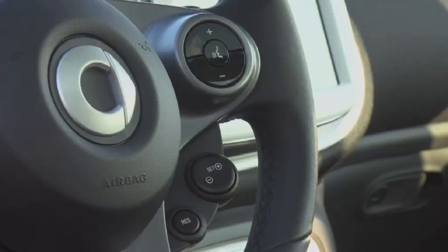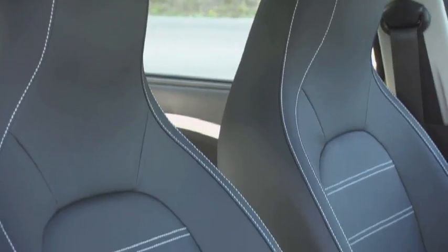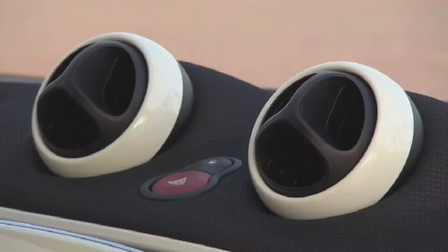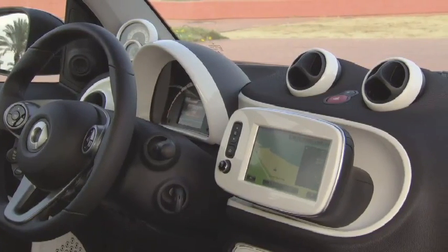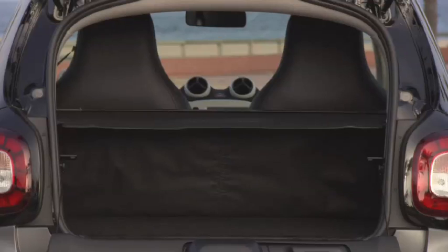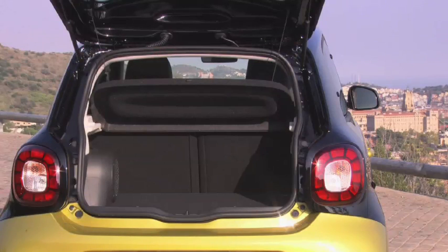Smart a choisi, comme nombre de constructeurs, de jouer la carte du bicolore pour égayer l'intérieur de son véhicule. La planche de bord et la partie centrale des contre-portes sont garnies de tissus alvéolés façon mèche, à l'image de certaines chaussures de sport. Côté coffre, la ForFour gagne 40 litres par rapport à la précédente génération, atteignant 260 litres, et conserve son ouverture à haillon divisée en deux parties.